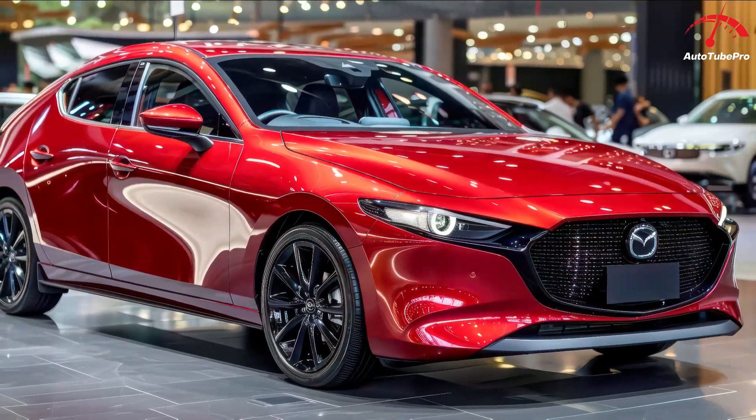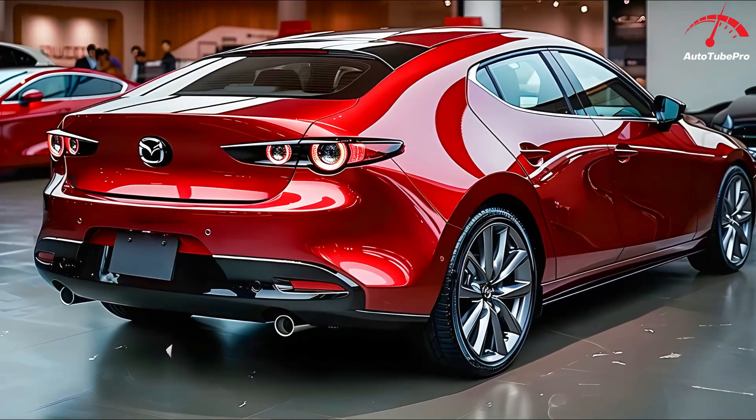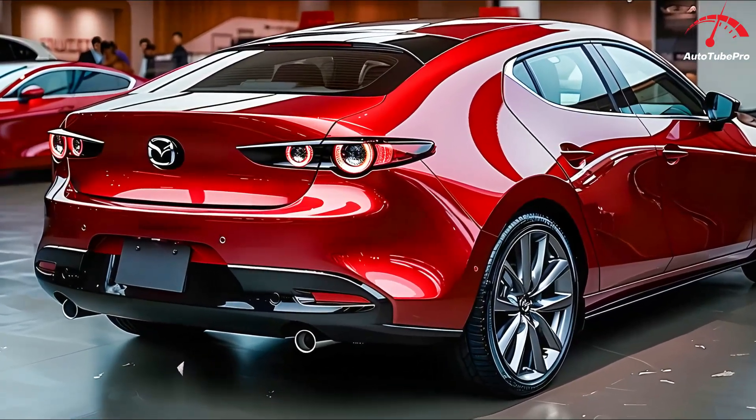For 2025, Mazda has made several updates, including new Amazon Alexa integration, broader availability of the base S trim, and over-the-air navigation updates.